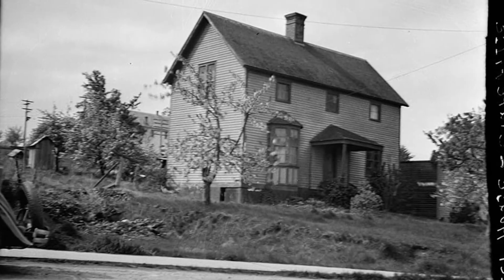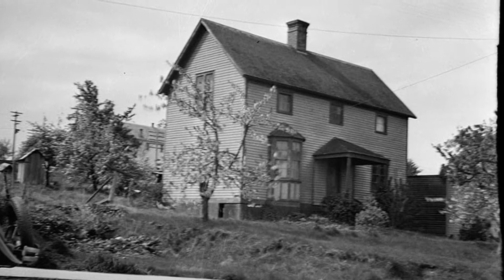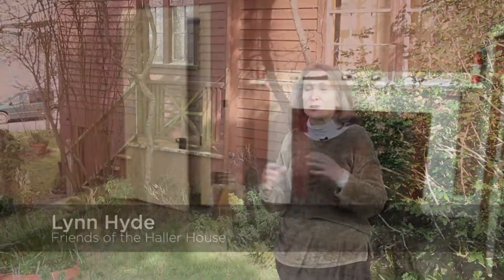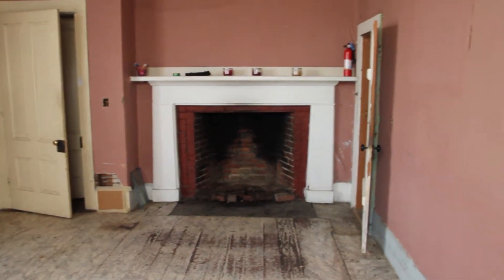The Haller House provides a rare example of an early residential structure from Washington's territorial period. We nominated the Haller House because, by some miracle, the house has not ever been modernized. There's no central heating, no real plumbing, and very marginal wiring. So there's a lot that we can learn from this house that we probably can't learn from any other house in western Washington.